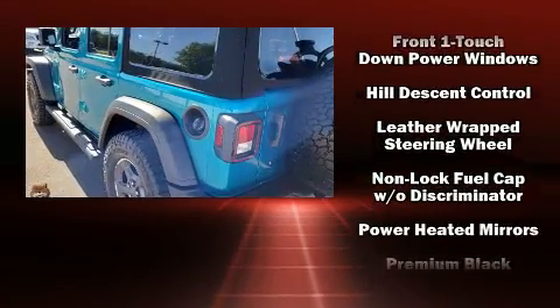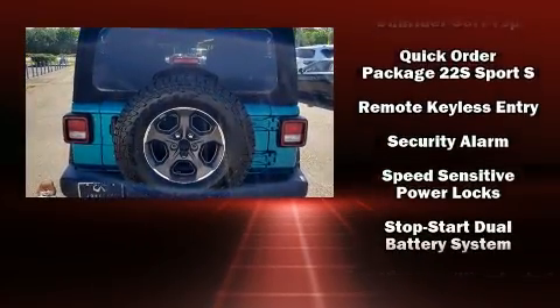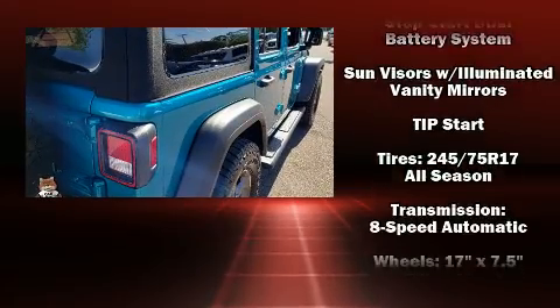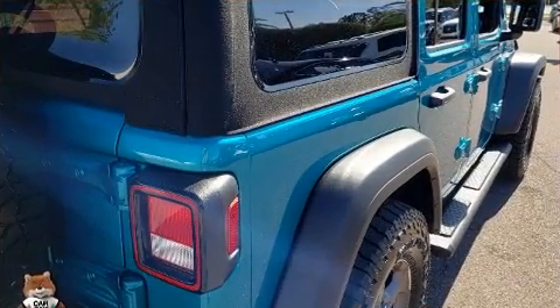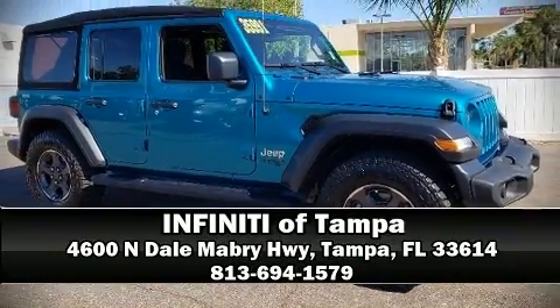Jeep also prioritized safety and security with features such as dual front impact airbags, integrated rollover protection, traction control, brake assist, ignition disabling, and four-wheel disc brakes with ABS. With electronic stability control supplementing mechanical systems, you'll maintain precise command of the roadway. Stop by our dealership or give us a call for more information.